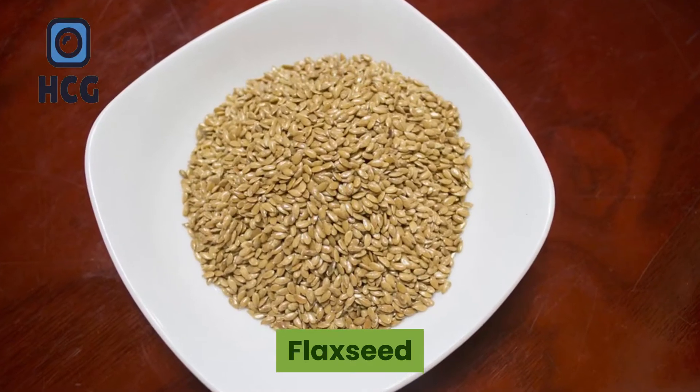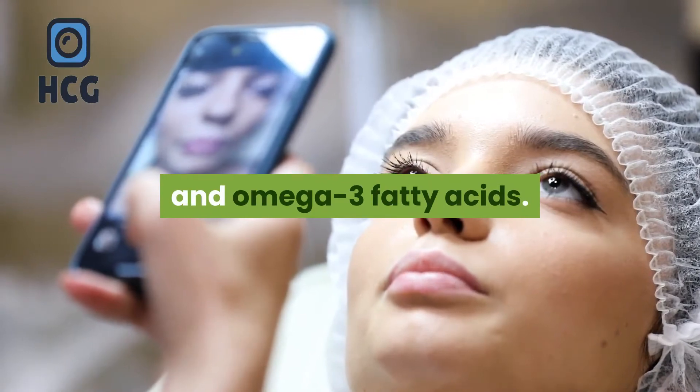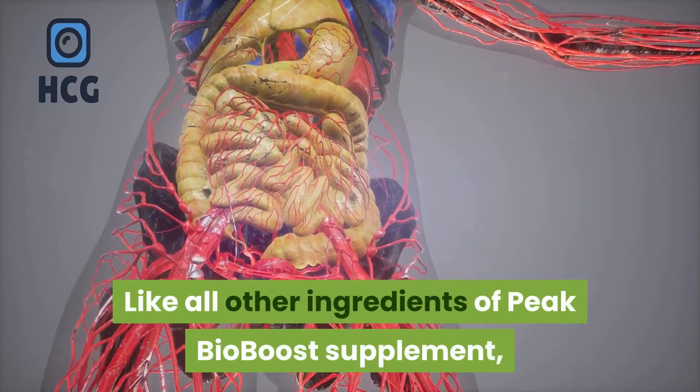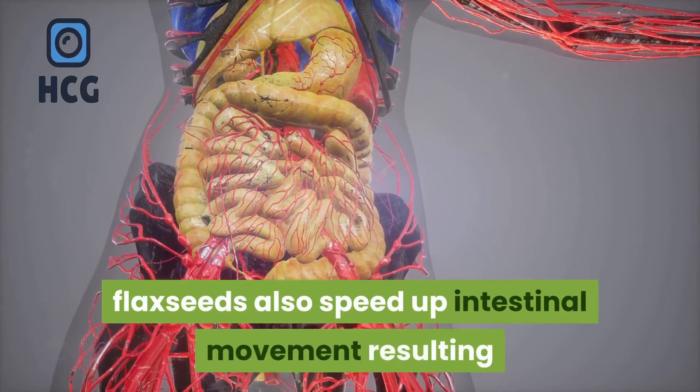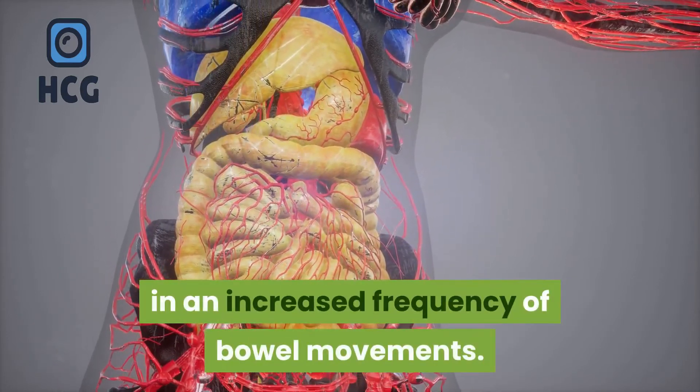Flaxseed — flaxseed is a rich source of fiber, antioxidants, and omega-3 fatty acids. Like all other ingredients of Peak Bio Boost supplement, flaxseeds also speed up intestinal movement, resulting in an increased frequency of bowel movements.